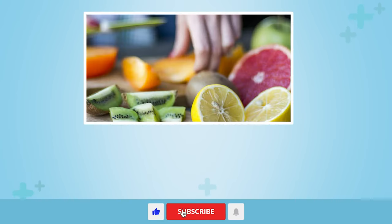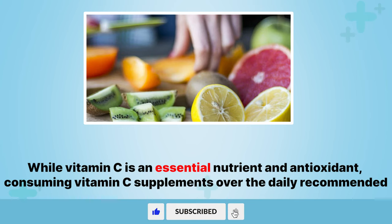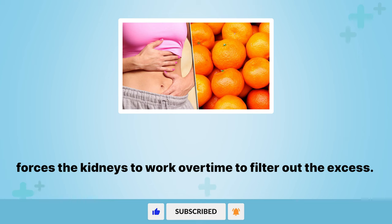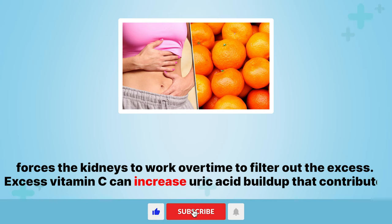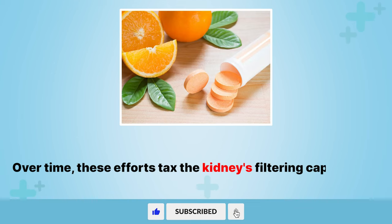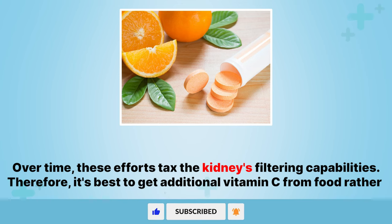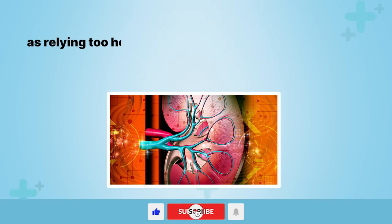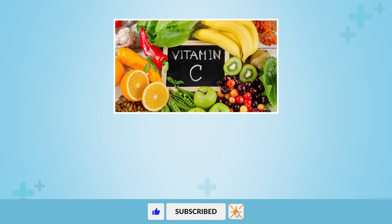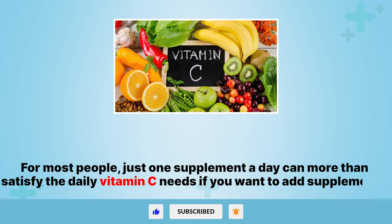9. Excess vitamin C. While vitamin C is an essential nutrient and antioxidant, consuming vitamin C supplements over the daily recommended amount forces the kidneys to work overtime to filter out the excess. Excess vitamin C can increase uric acid buildup that contributes to kidney stones. Therefore, it's best to get additional vitamin C from food rather than pills, as relying too heavily on large supplement doses places unnecessary strain on the kidneys over time. For most people, just one supplement a day can more than satisfy the daily vitamin C needs.